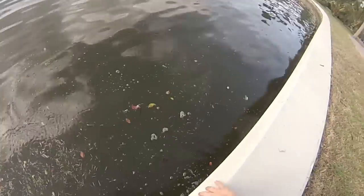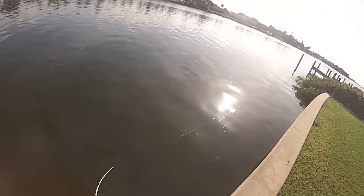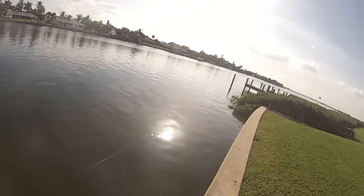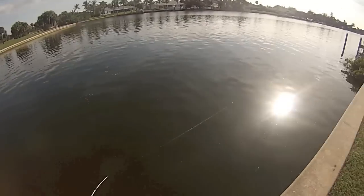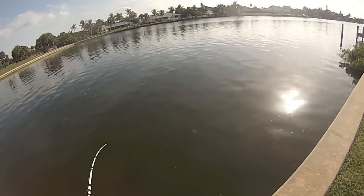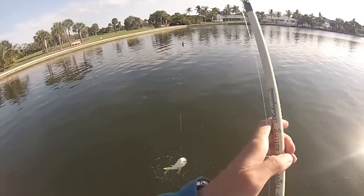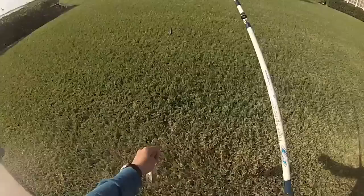Oh there he is. Okay guys, got a nice something off that dock on a live mullet. I'm going to try to pull him up — oh it's a jack. These guys are nice fish but I'm just a little tired of them.